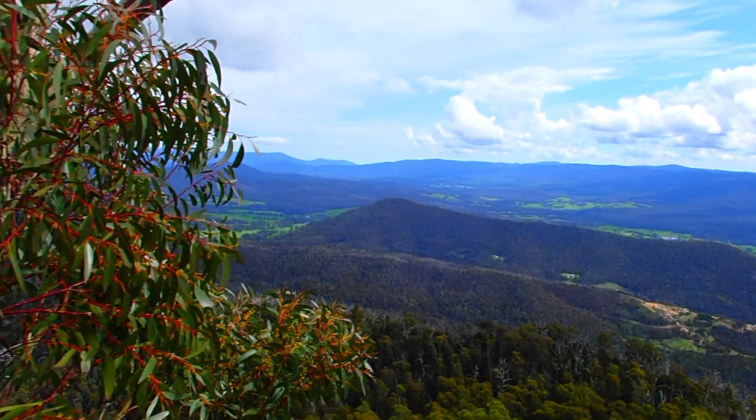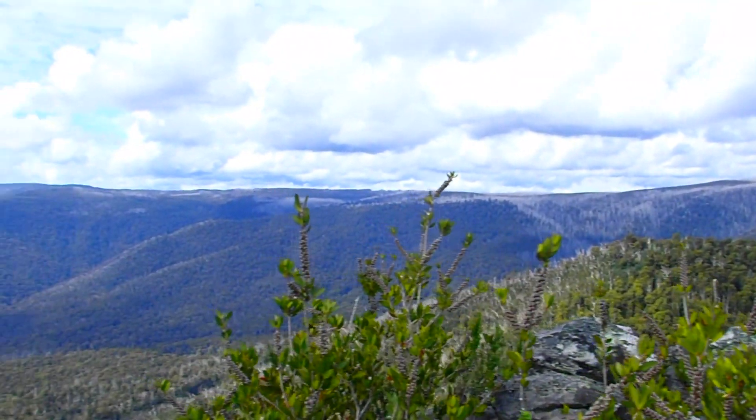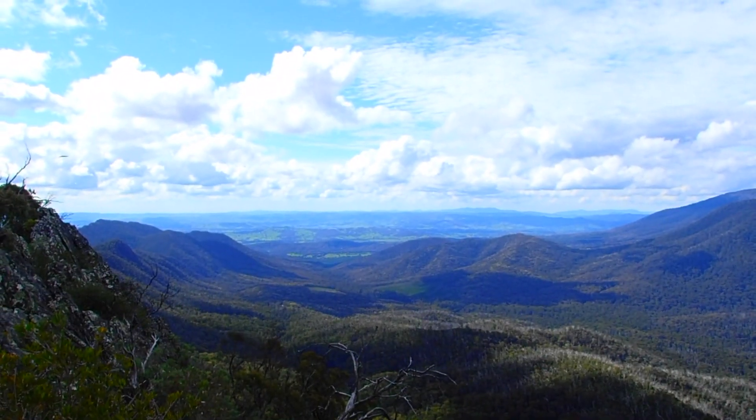Once you get to the top, the views from Sugarloaf Peak are absolutely amazing, but in the distance you can see all the dead trees from the 2009 Black Saturday bushfires.